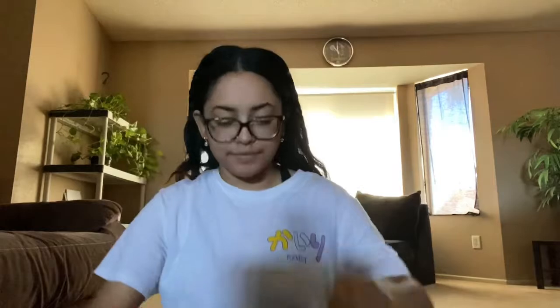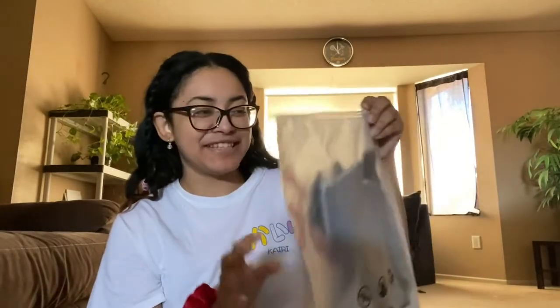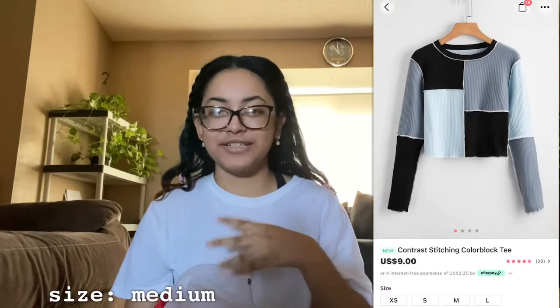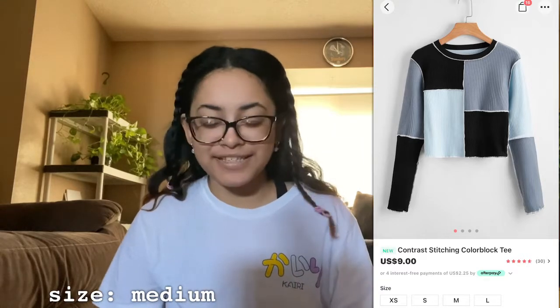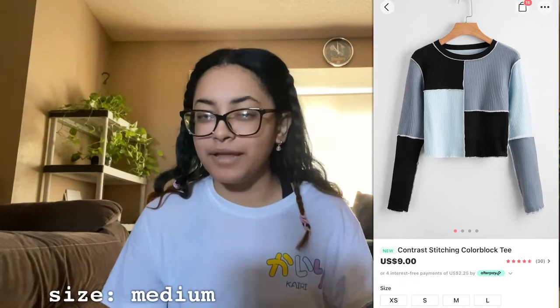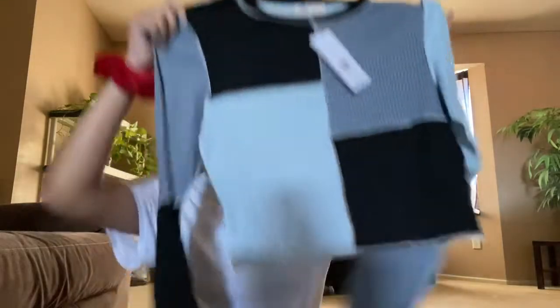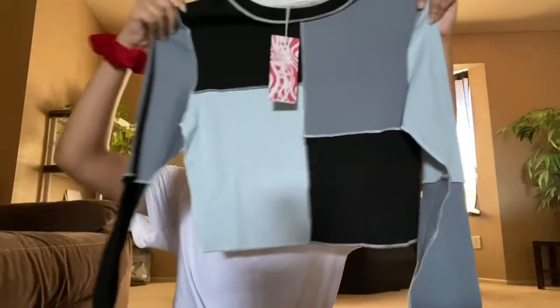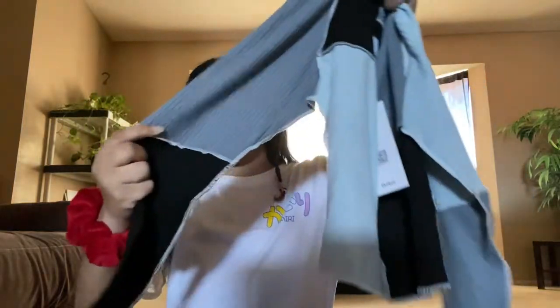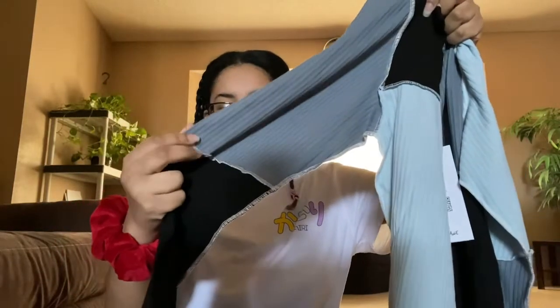This came very unexpectedly. This is the first thing — I've seen this color block type of style going around everywhere, all over Pinterest and Instagram, and I just wanted it. I saw this as a brand new item that Romwe just put on their site so I got it. I thought it was really cute — the different colors. It actually seems like really good quality. It's color block, just like black with different blues, and I like how with each different color it kind of looks like it was stitched.